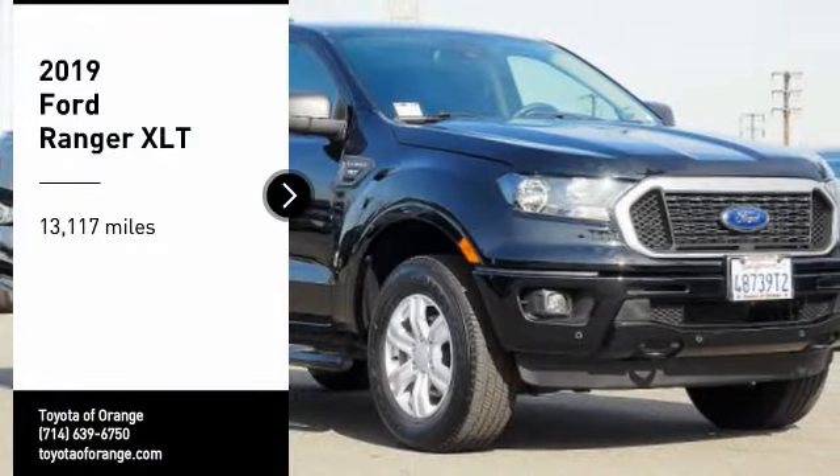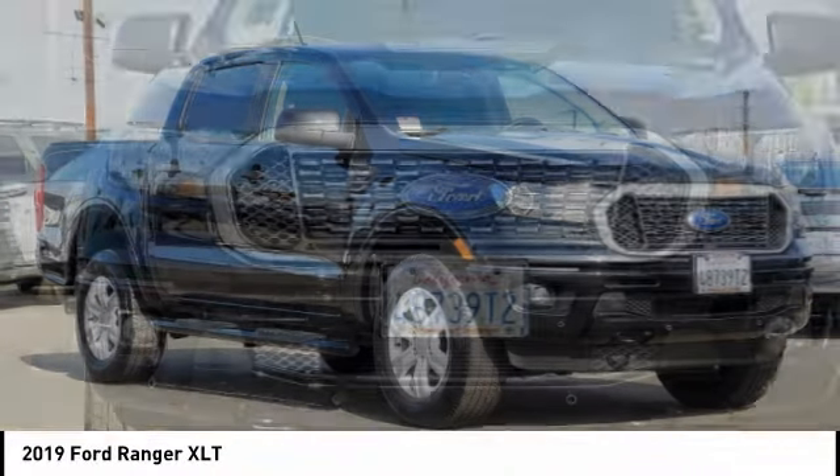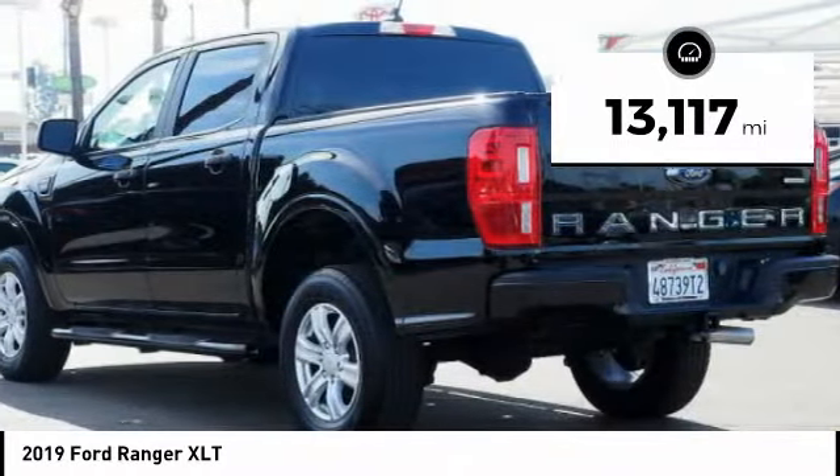Stop by and take a look at the 2019 Ranger. Tough inside and out, Ranger proves it's metal. This vehicle has less than 15,000 miles.